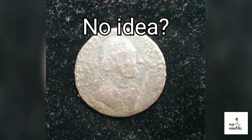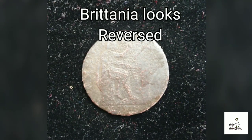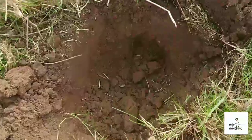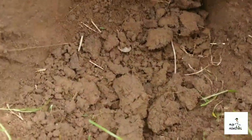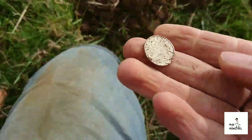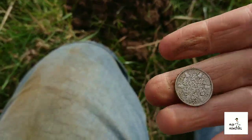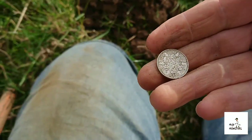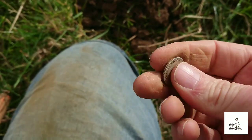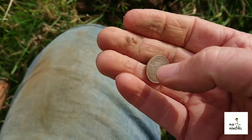As luck would have it — silver coin. No idea at first, but this one's looking like George V. There you go — 1931, 50% silver. There he is. Let's crack on.